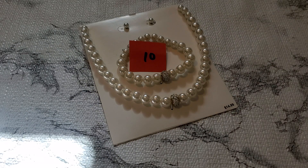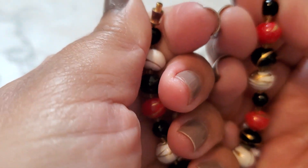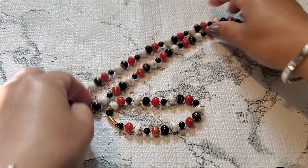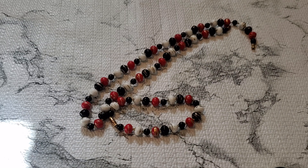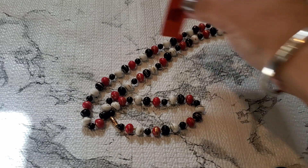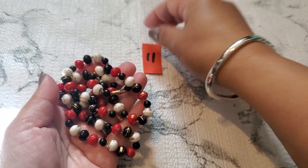Two dollars — sorry about the lighting, it's not so great, looks dark. And then number eleven is this necklace. This one comes with the matching bracelet also and has the barrel clasp. That's the bracelet — it has the barrel clasp also. It's so pretty. Number eleven is gonna be three dollars. Three dollars for number eleven — it comes with the necklace and the bracelet. It feels lightweight.